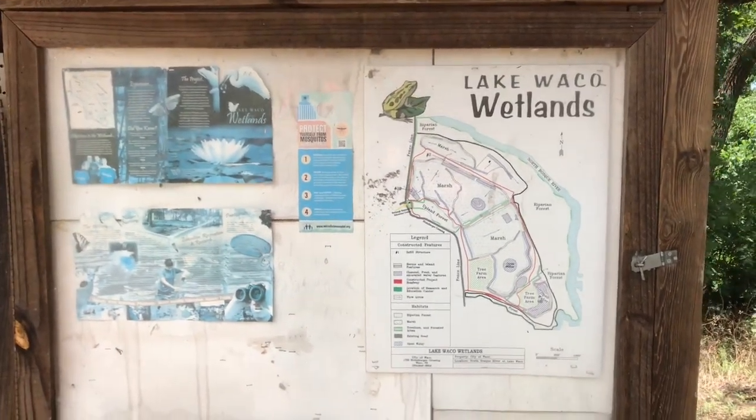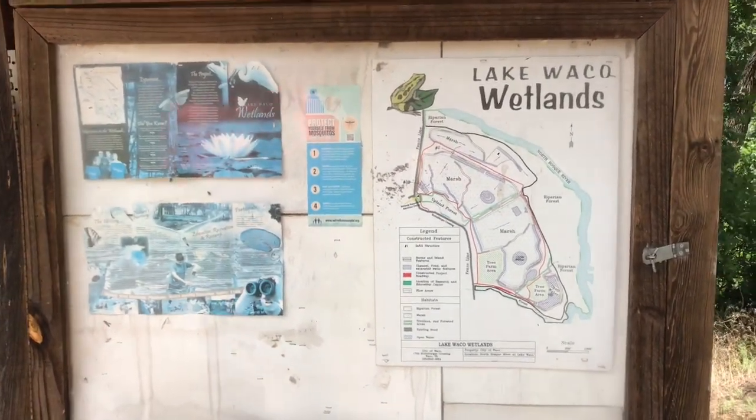Okay guys, we are here at the Lake Waco Redlands.